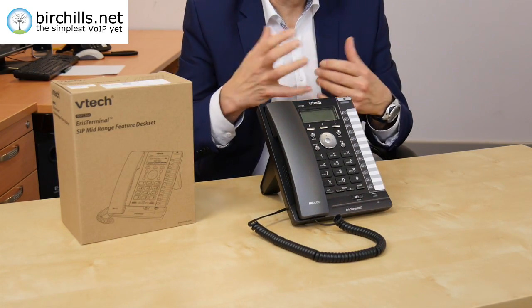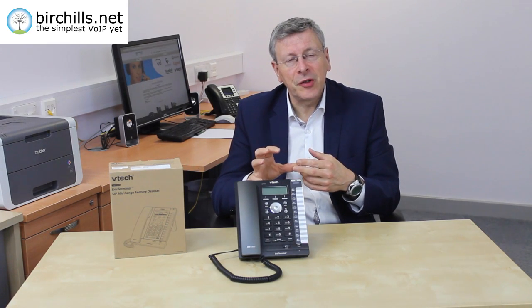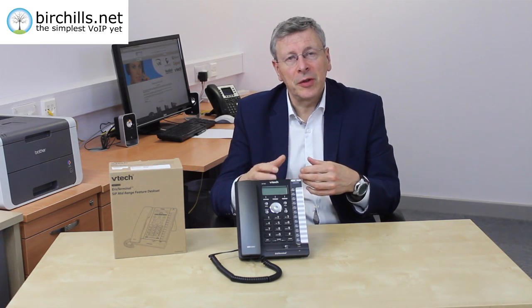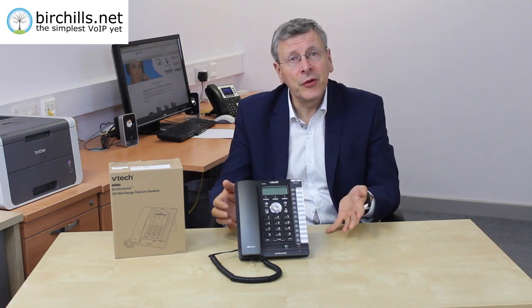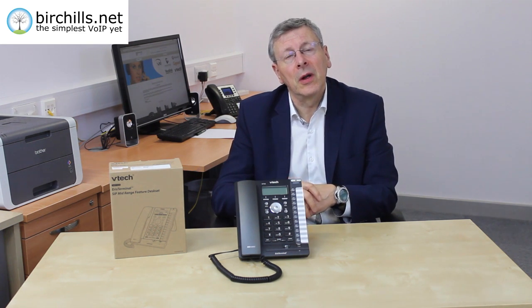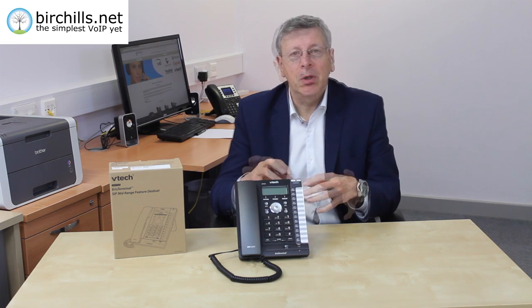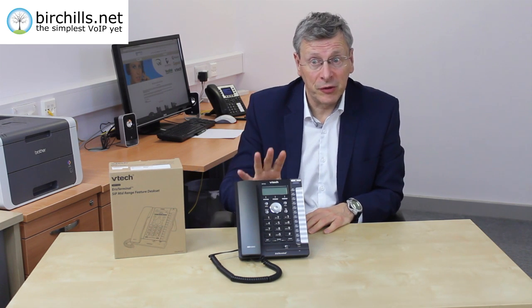First off, it's manufactured by VTEC. Who are VTEC? VTEC are a major manufacturer of educational electronic products for children, but they're also the world's largest manufacturer of cordless headsets. They're headquartered in Hong Kong and they employ people across the globe. They also offer a three-year warranty on all of their products, which is great to know.